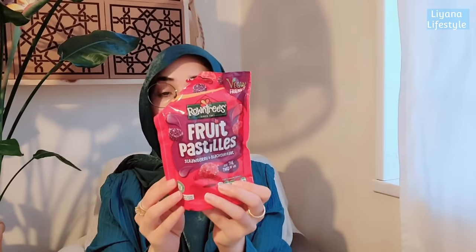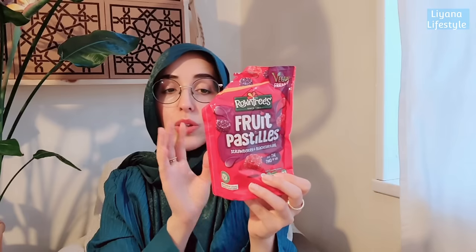I find Poundland really well priced for sweets, chocolates and crisps. I got some Bounty bars - the only coconut thing I actually like - and fruit pastilles. They've changed the recipe so it's now vegan-friendly, which means people who don't eat gelatin, like Muslims, can enjoy them too. I love that.